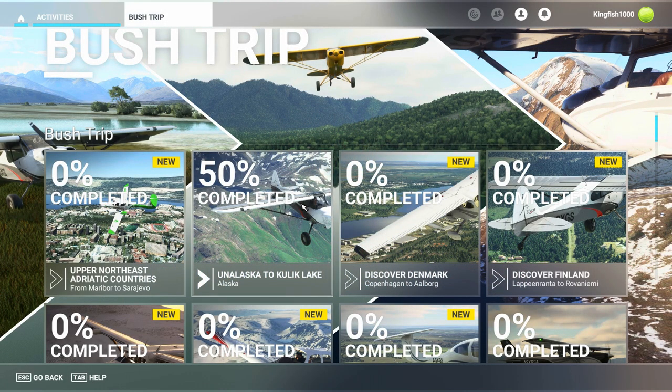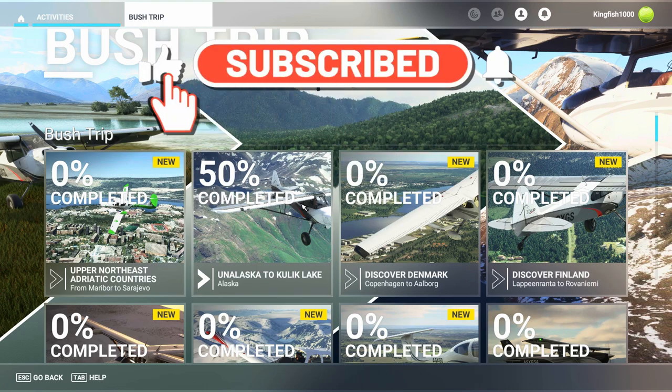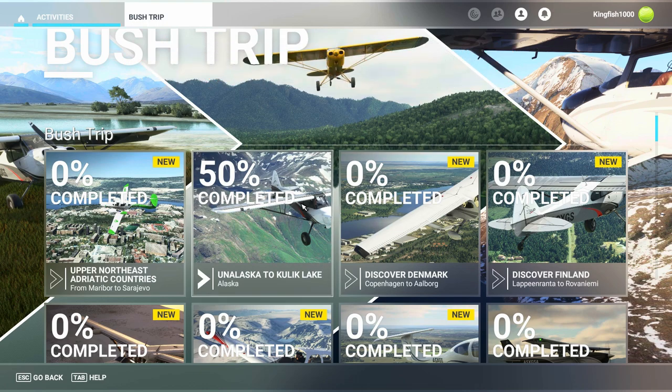Hello, all you flight simmers out there, Commander Kingfish here, and we are back in the bush trip, the Unalaska, which is Dutch Harbor to Kulik Lake. Today's leg, leg number seven, we are going from Perryville Airport to Chignik Lake Airport, and it's only about 30 nautical miles, so it really shouldn't take us very long to make this trip. Once I'm over in the cockpit and ready to take off, I will catch back up with you.